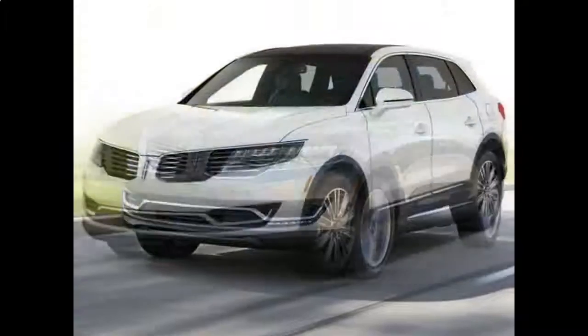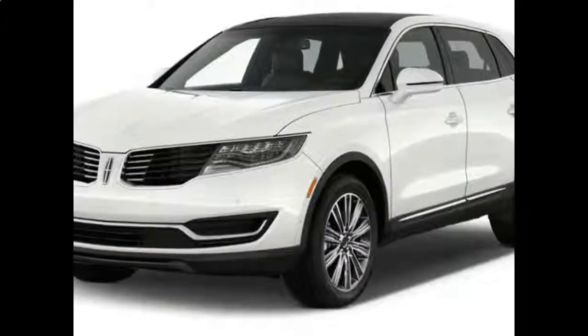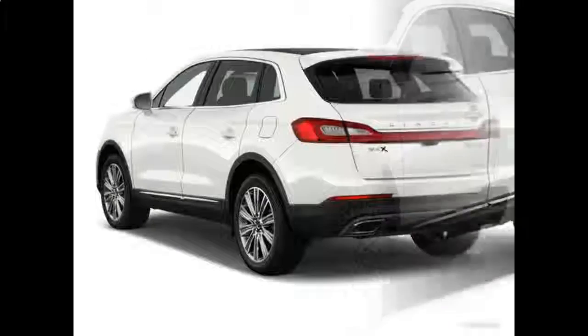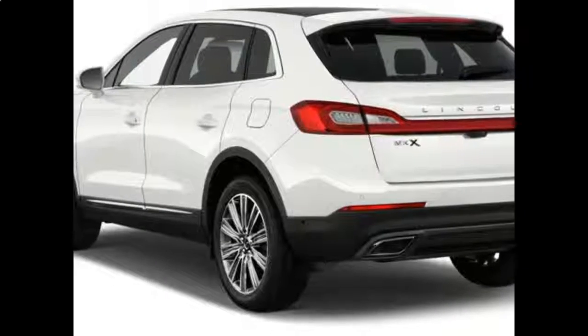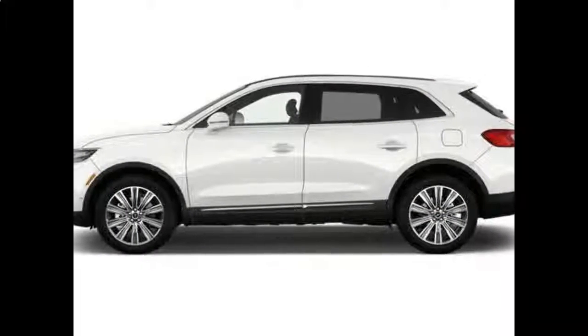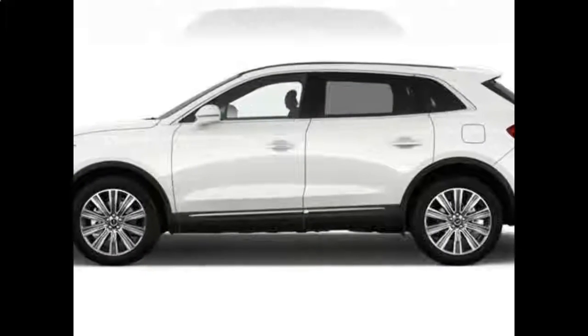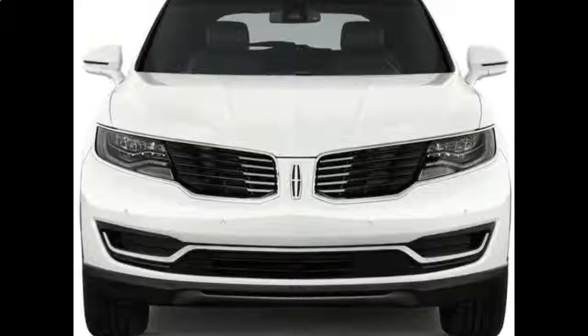Should I Buy the Lincoln MKX? The Lincoln MKX is a great buy in this class. You get a lot for its budget price. Even if you climb trim levels and add packages, it can still cost less than the base price of many competitors. The MKX also has excellent crash test scores and good reliability ratings, which only add to its value.